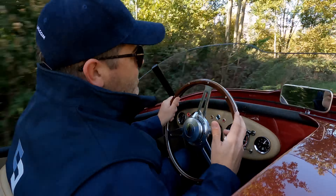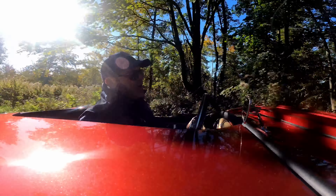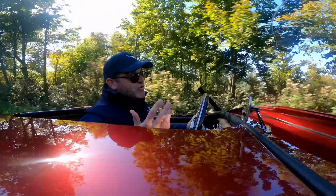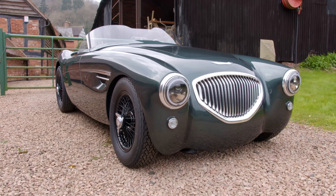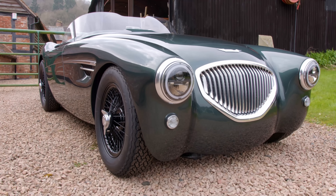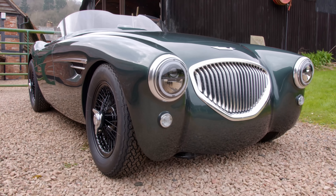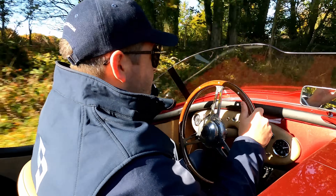Whilst the exterior of the car is almost identical to a 104, there are a few subtle changes. The grille, for example, is much bigger. There are no Lucas headlights at the front — there are LED lamps instead. Another practical upgrade for today's world.